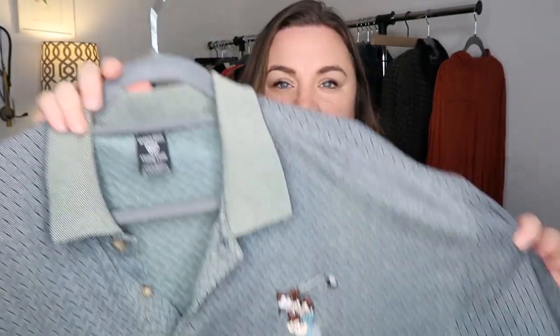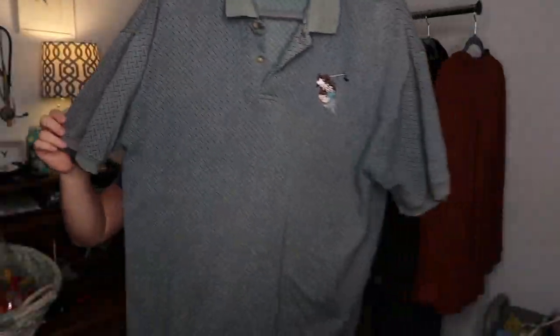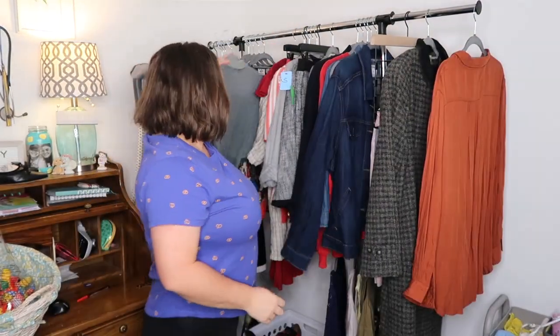This trip I actually went through all of the men's stuff, which I normally don't. I picked up a couple of things. I did find this Warner Brothers Studio Store 1996 golf polo in great condition — I think I have it listed for $30 or $35.